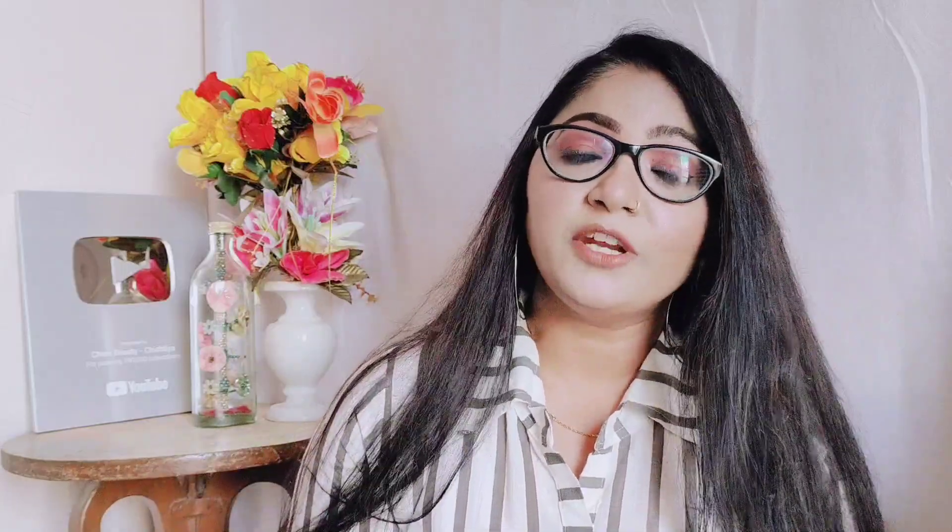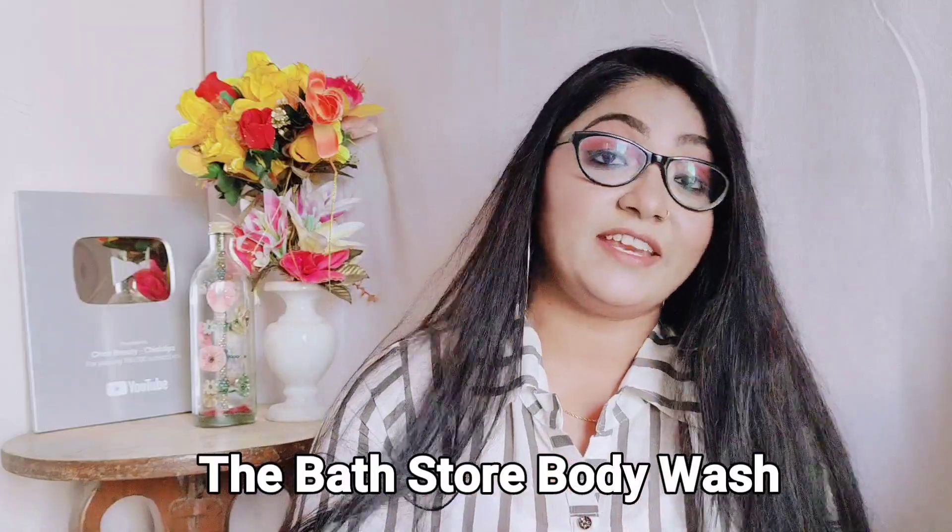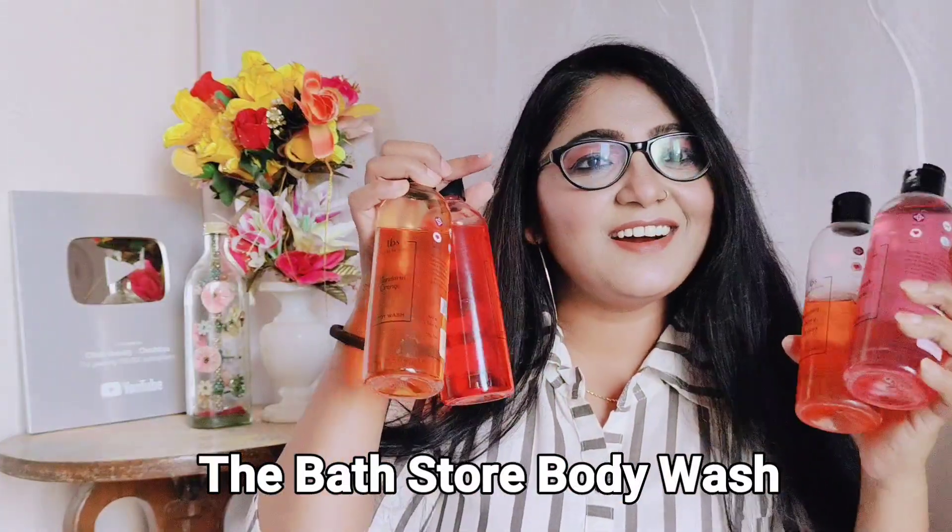Today I am going to talk about a very amazing brand of body care. In this video I have a whole body care product. I am using all the products and I really like them. I am going to take you through the Bath Store Body Wash. I have a total of 4 variants here — 4 body washes — and all 4 are very amazing products. I will tell you about them one by one.